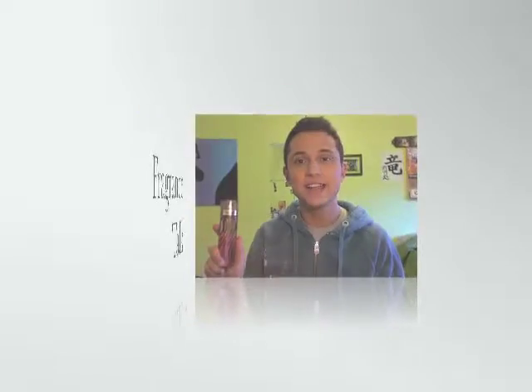Hey guys, Cubby here. So what I've got in review today is highly requested. It's Paris Hilton. It was released in 2004. It's a fruity and floral fragrance and it lasts your general 6 to 10 hours. I suggest this one for kind of late teens, early 20s.